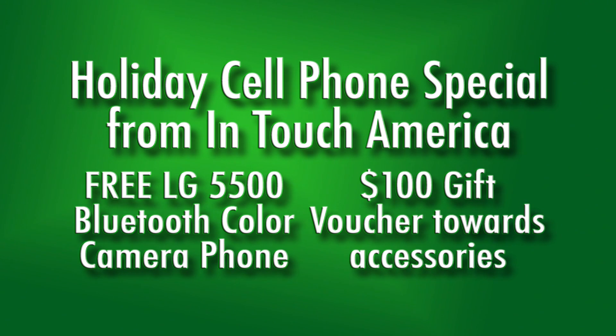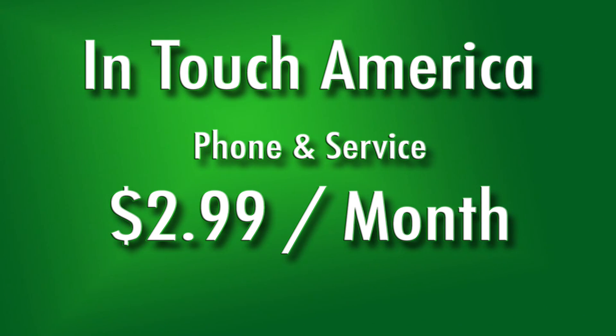And if you activate by the end of December, you get a $100 gift voucher towards any accessories of your choice. InTouch America also has a great deal for